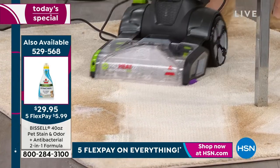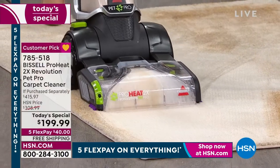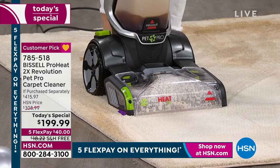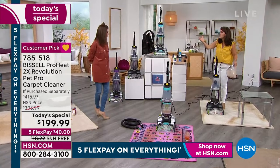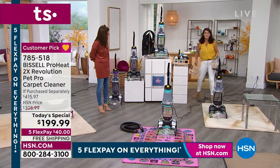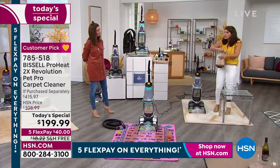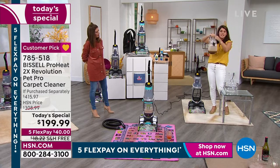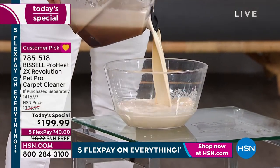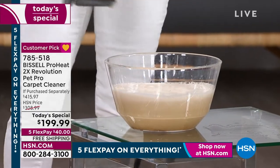If I had this carpet cleaner when I rented apartments, I could have gotten my deposit back. That deposit can be a month's rent or several hundred dollars — use it once as a renter and you're getting your deposit back. Many people are also fixing up houses and doing Airbnb. If you have a rental property, get one of these — every time someone walks in, the house is going to be clean. We're going to clean couches, mattresses, pillows, and upholstery.